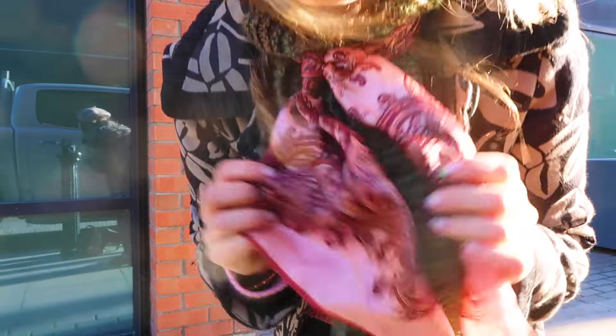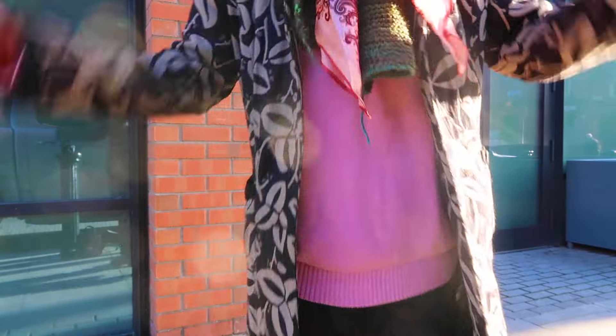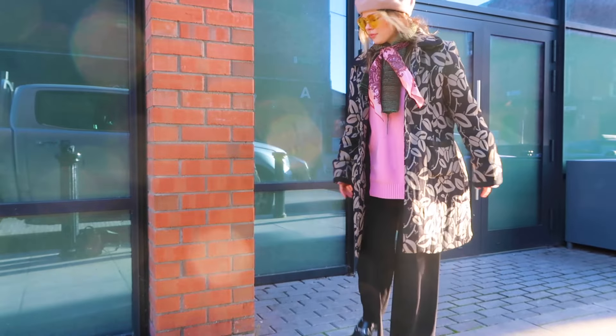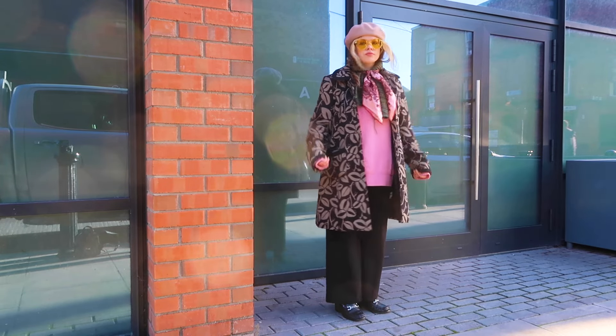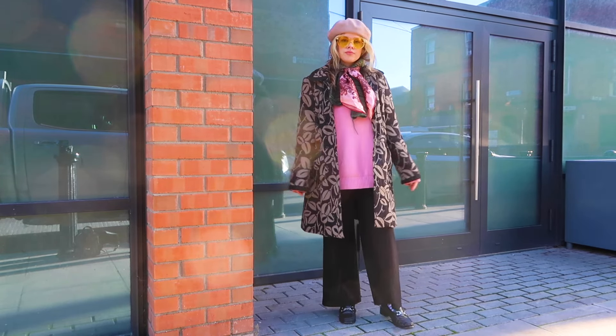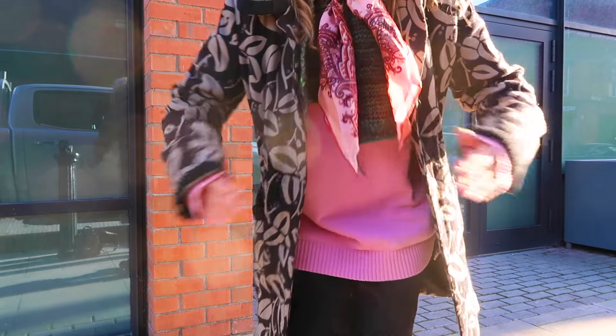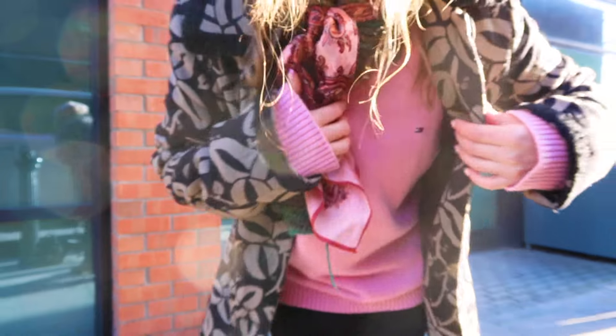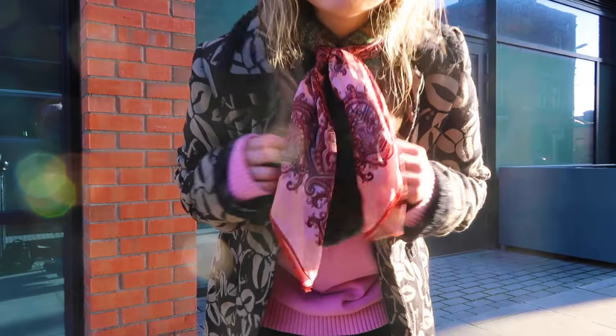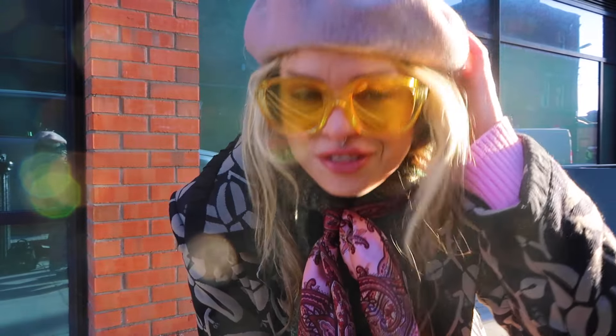It is quite sunny out so hopefully you can see my outfit okay. I just have these layered scarves on. I think I showed you this jacket that I thrifted just before Christmas. This is a Tommy Hilfiger cotton jumper. The scarf is vintage, and then there's a hand-knit scarf underneath just for layering. Glasses are probably ASOS, and the beret is from my friend's vintage shop, Finders Keepers.